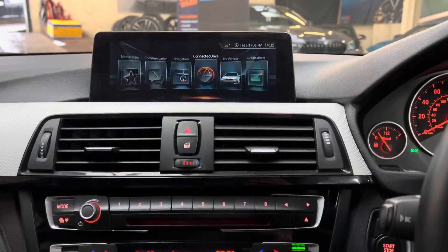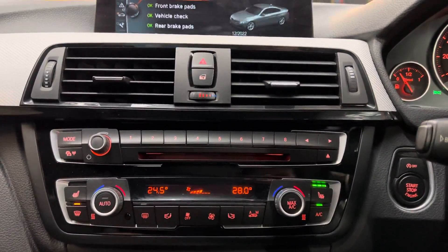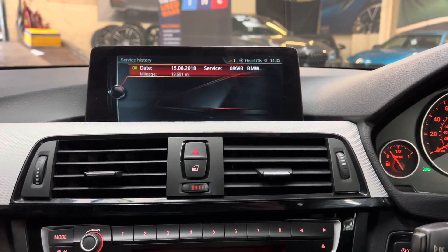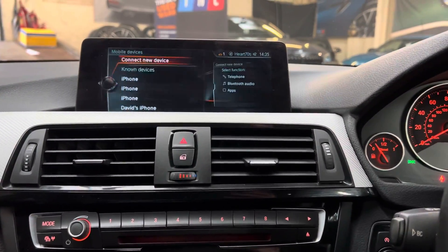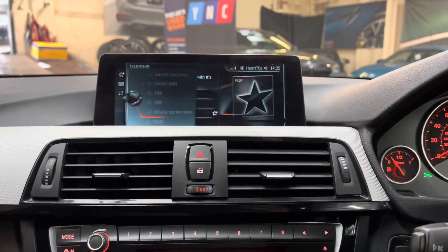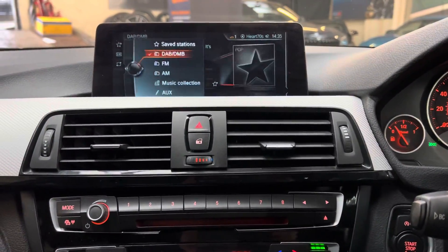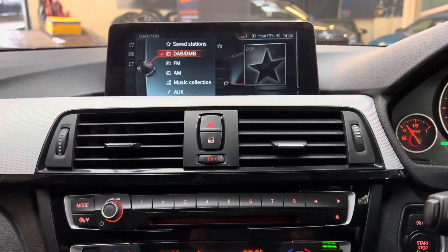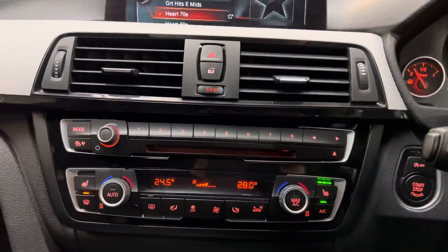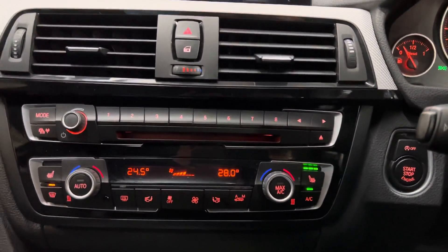In terms of servicing, the car is actually due a service, so we shall be servicing it and updating the service history accordingly. In terms of connectivity, you've got Bluetooth and Bluetooth audio, DAB radio, a music collection, an aux line-in at the front, and USB as well — so you won't be short of entertainment methods.